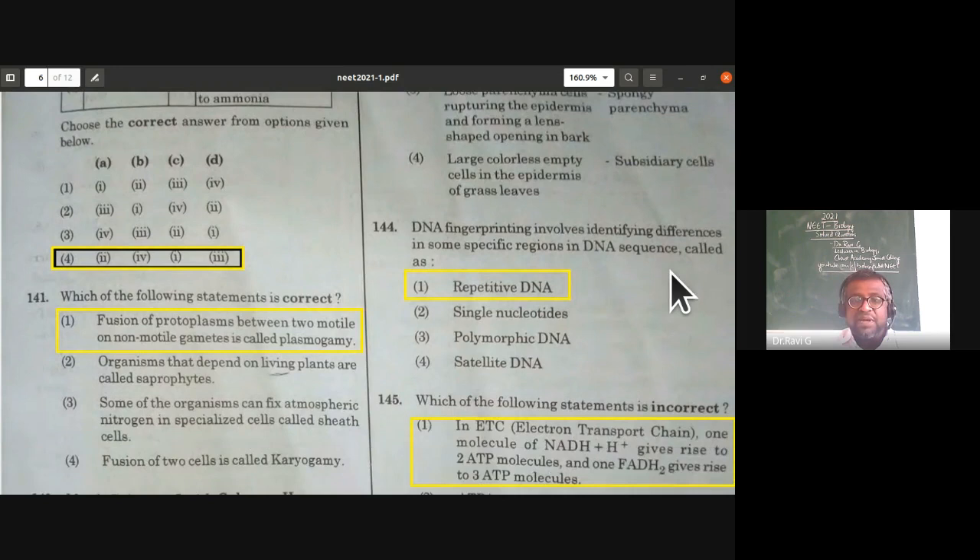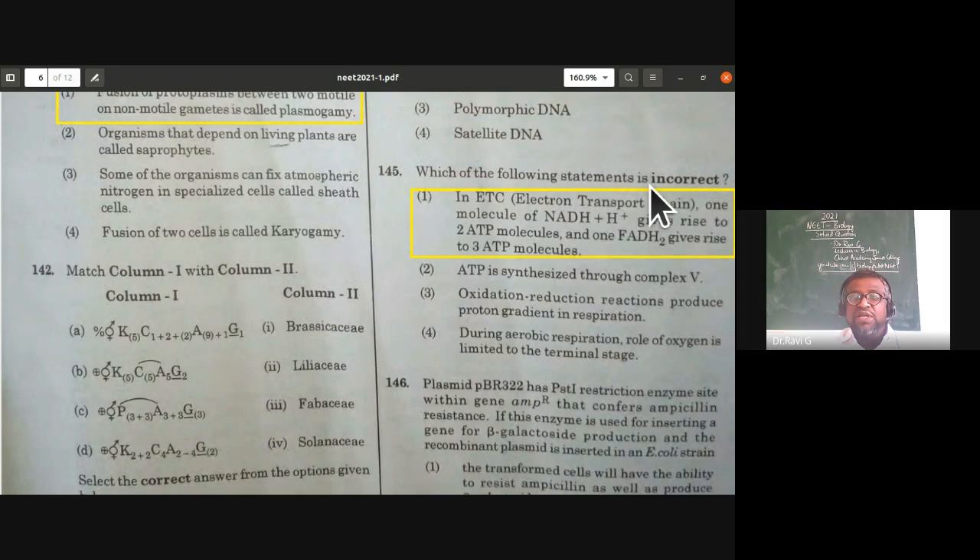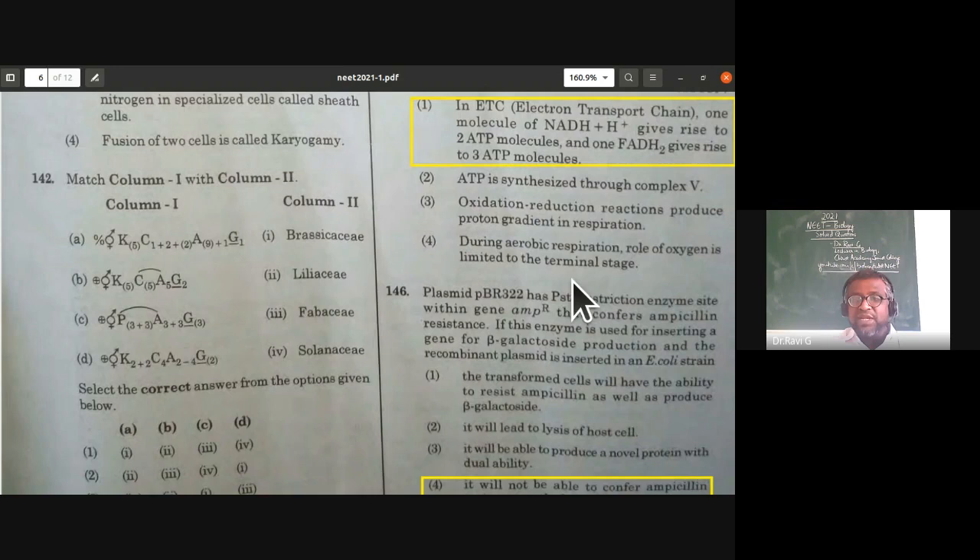From respiration in plants — which statement is incorrect? In the electron transport chain, one molecule of NADH2 gives rise to two ATP molecules — this is wrong; NADH2 gives rise to three ATP molecules, and FADH2 gives rise to two ATP molecules. ATP is synthesized through complex V — correct. Oxidation-reduction reactions produce proton gradients — correct. During aerobic respiration, role of oxygen is limited to the terminal stage — correct. So the first statement is wrong.